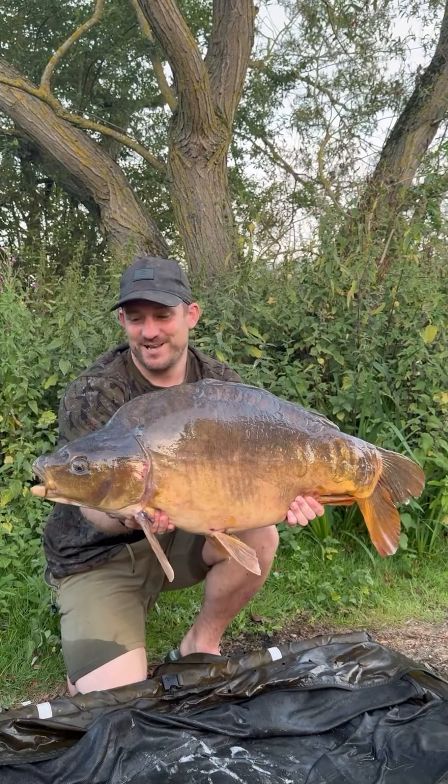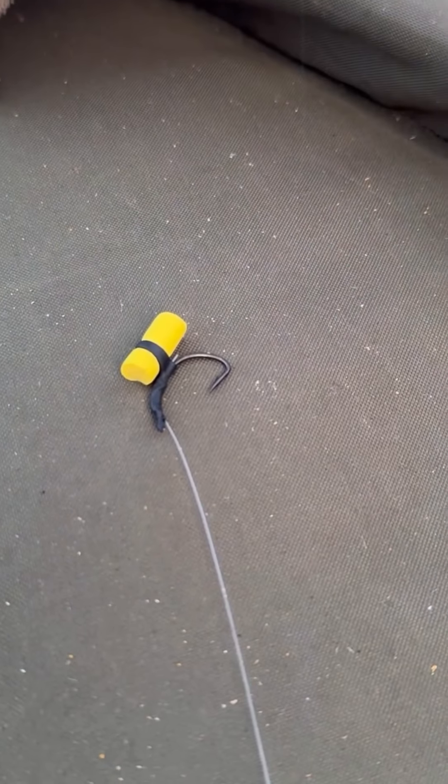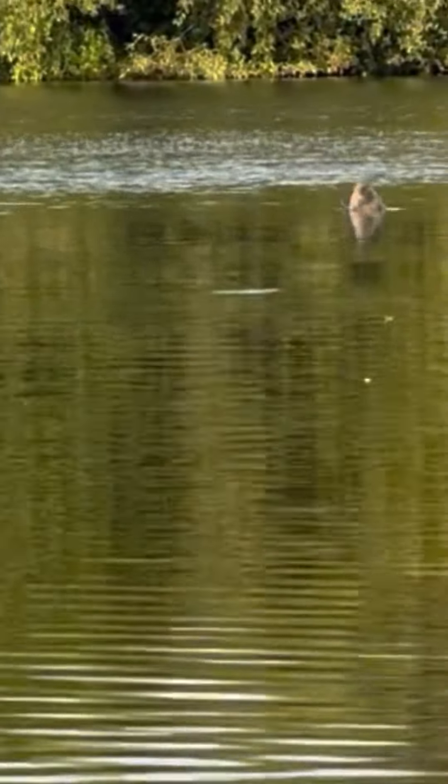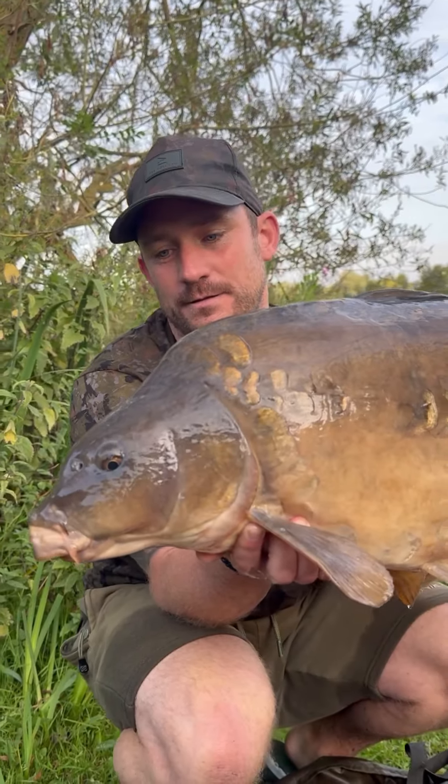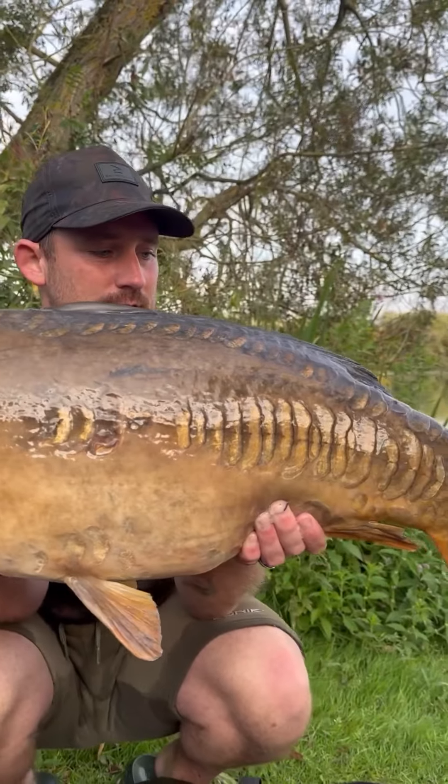Your zig fishing is particularly interesting - I've seen you catch a mid-30 on a zig this session, fishing in depths of up to 12 foot. What's the fascination? With a zig you can explore the upper layers of the water - the fish aren't going to spend all their time at the bottom. Once you find the thermocline, where the fish are, you can change from blanking to having a mega session. I've not had a single fish at the bottom - they've all been on 12-foot zigs. They can be a complete blank-saver or give you mega sessions.